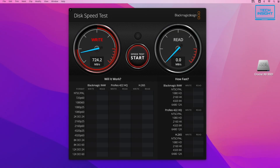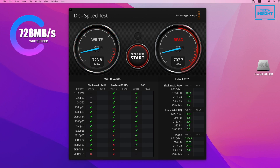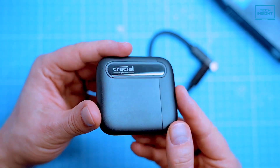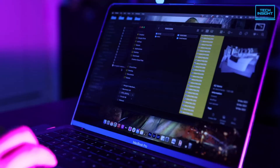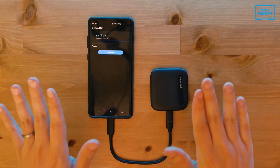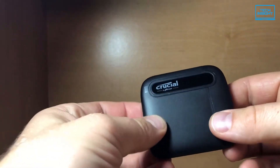In terms of speed, you're looking at up to 800MB per second for both read and write. It's true, there are faster drives out there, especially some of the other USB-C options we'll talk about. But honestly, for most everyday stuff, that's going to feel plenty quick. Think about how easily this will slip into your pocket — that's a huge plus.